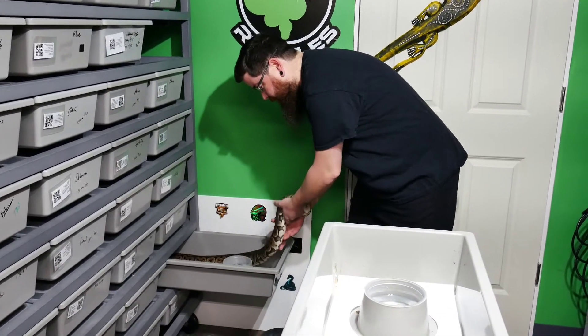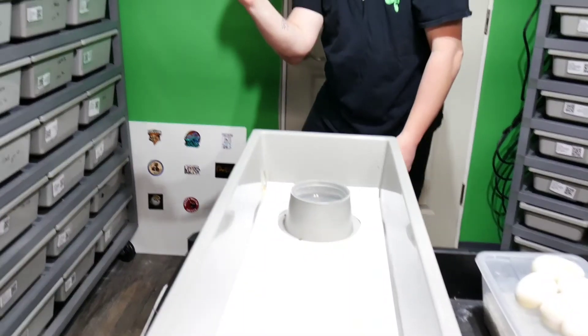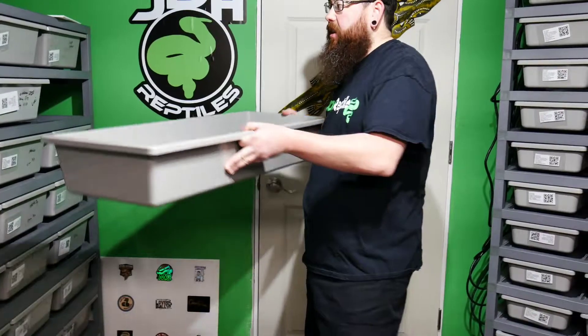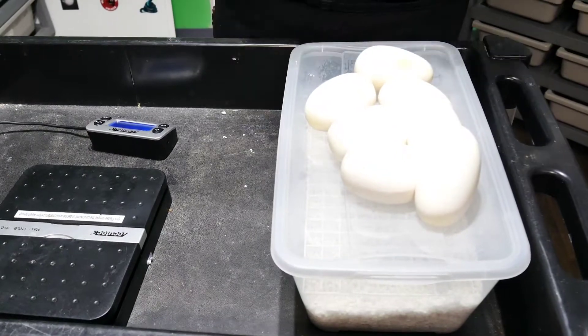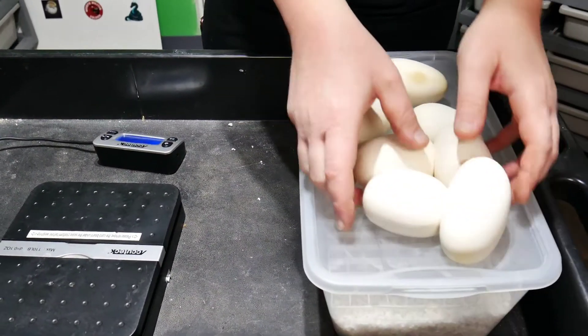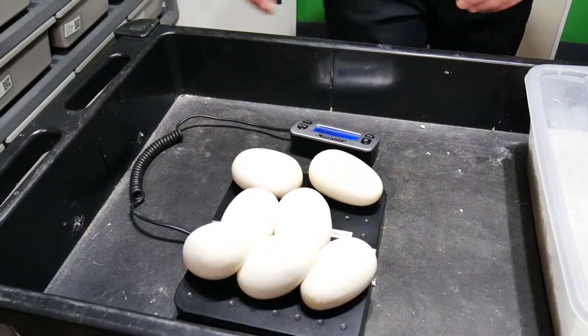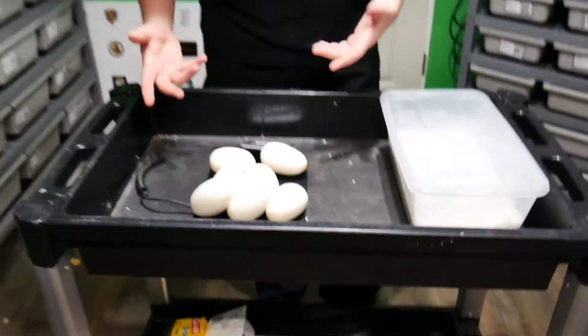I'll obviously give her a bath here afterwards. I'll take her card, stick that down there. And this tub will get clean and sanitized for the next girl that lives. So seven beautiful eggs. We're going to weigh these first. 780 grams - so not too bad, about 115 grams a piece. That's pretty good. So we're going to candle these really quick, get them in the egg box, and get them put in the incubator.